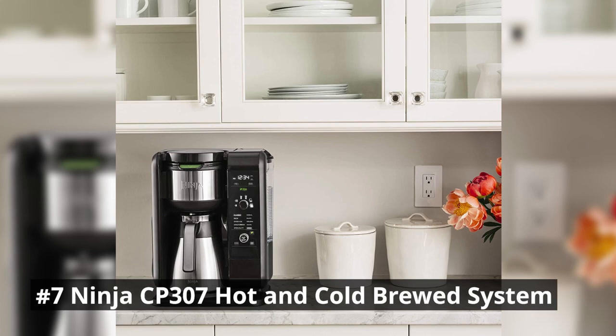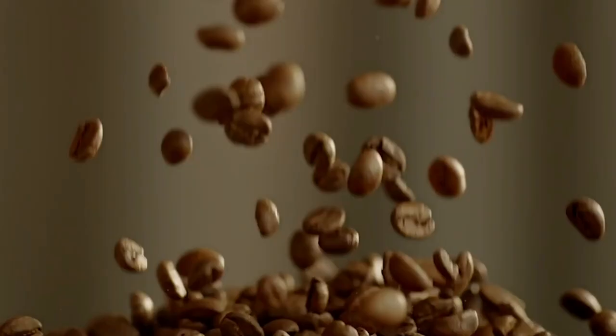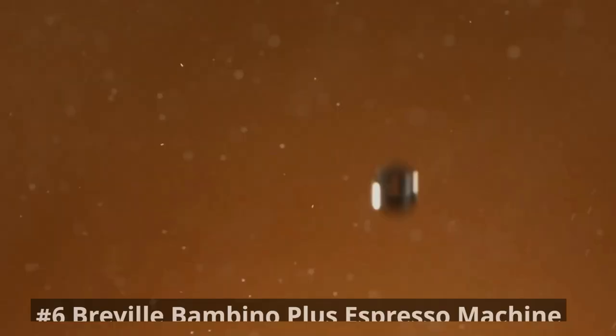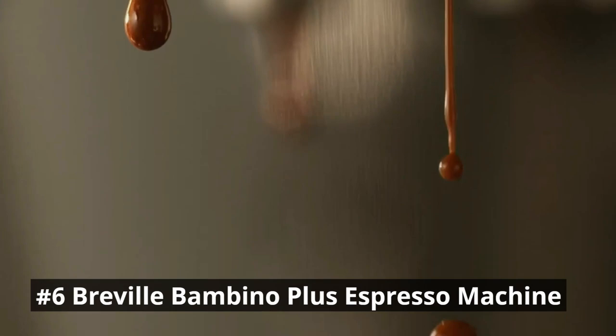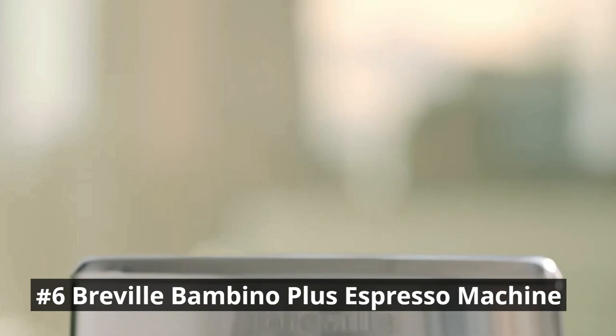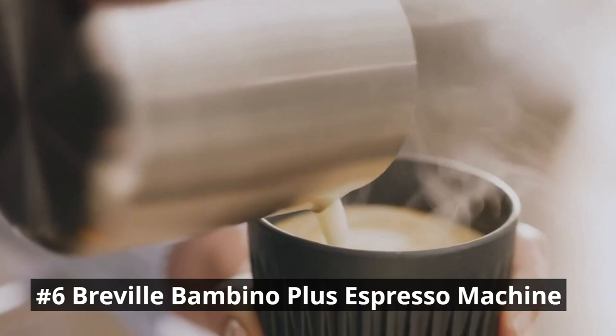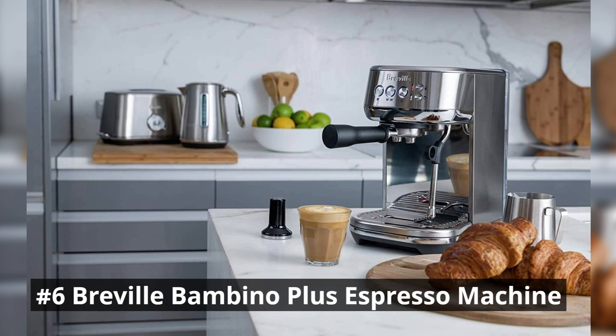Number 6 is the Breville Bambino Plus Espresso Machine, an exceptional piece of engineering that brings the cafe-quality espresso experience right into your home. Designed with precision and performance in mind, this compact yet powerful machine is perfect for espresso enthusiasts who crave the perfect shot every time. One of the standout features is its fast heat-up time — within just a few seconds, the machine is ready to extract espresso at the ideal brewing temperature, making it ideal for those busy mornings.